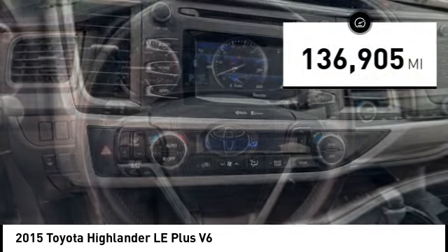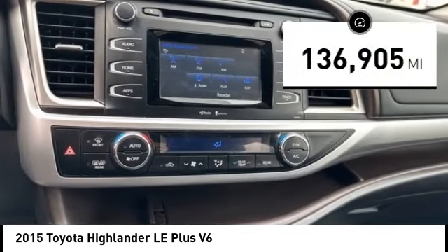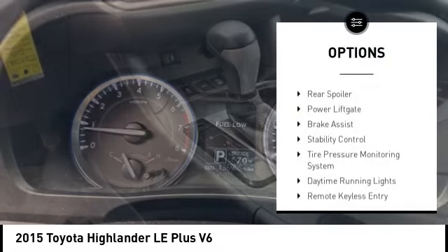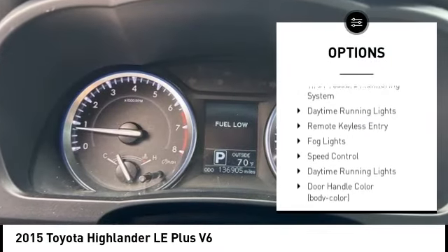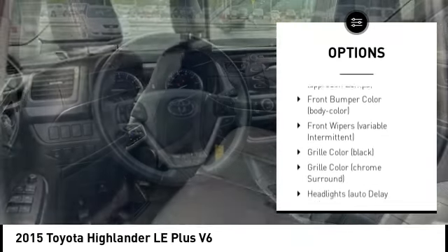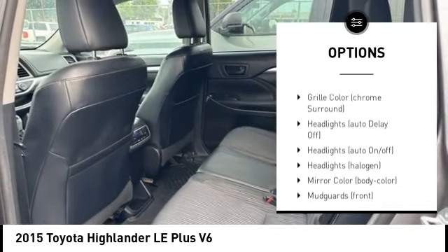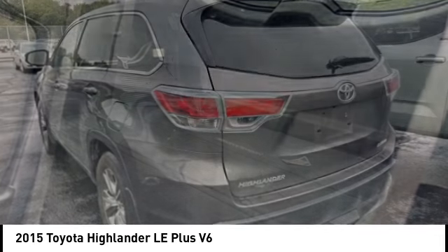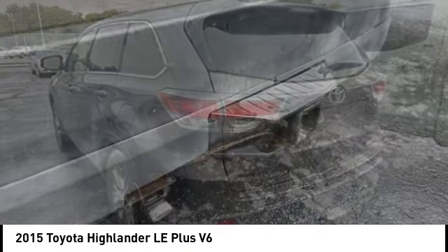This vehicle has less than 140,000 miles. Here are some of this vehicle's great options: alloy wheels, rear spoiler, power lift gate, brake assist, stability control, tire pressure monitoring system, daytime running lights, remote keyless entry, fog lights, and speed control. Your new ride is just a phone call away.